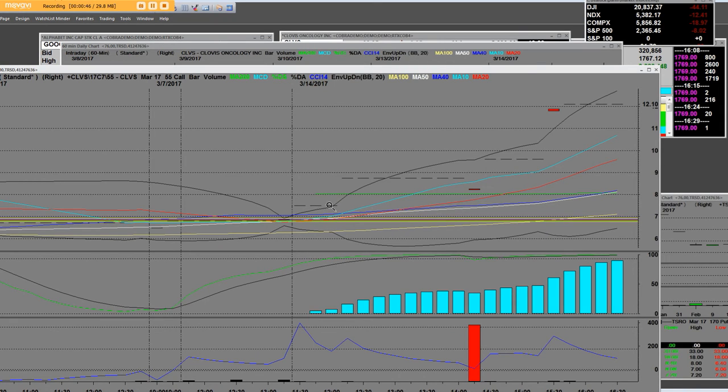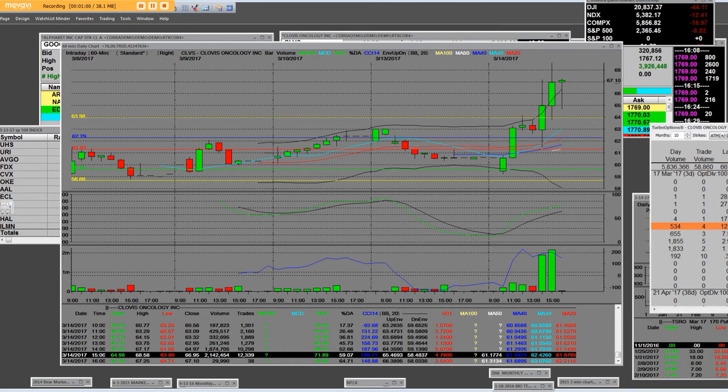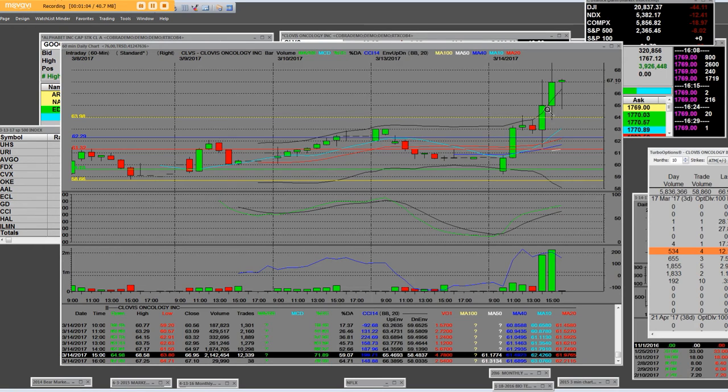The options went from right around $7.70 down here and peaked out up at $12.10. Looking at the CLVS 60-minute market maker chart, we ran straight up to $69. If you take the low during that time frame — right around $59 and some change — all the way up to the peak, that was a great move on this 60-minute chart. This was a healthcare conference, so it was a news event that made this stock run up higher.